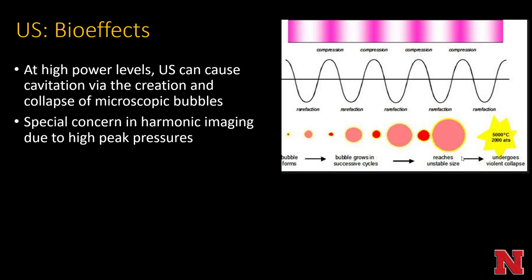At high power levels, ultrasound can cause cavitation via the creation and collapse of microscopic tiny bubbles. This is of special concern with harmonic imaging due to high peak pressures that can be obtained. A bubble can form and as you compress and rarefact, that bubble grows in successive cycles until it undergoes a violent collapse and can be heated to very high degrees. This is used experimentally to try and treat tumors and uterine fibroids.